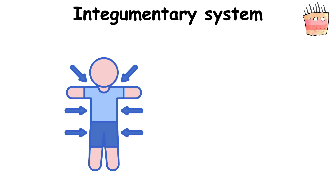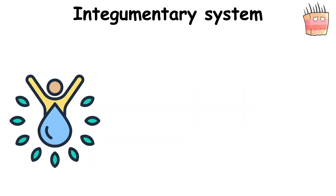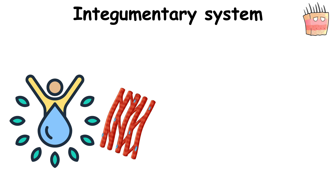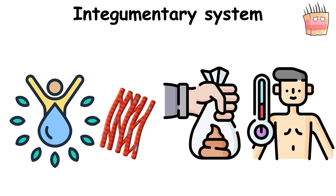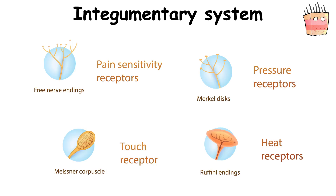This system acts as a physical barrier protecting the internal environment, maintaining water balance, protecting deeper tissues, excreting wastes, and regulating body temperature. Additionally, it serves as the attachment site for sensory receptors that detect pain, sensation, pressure, and temperature.